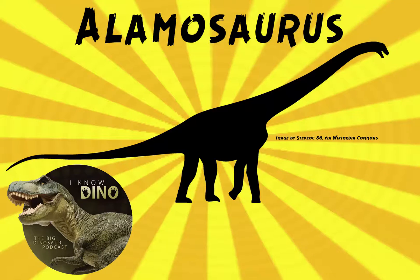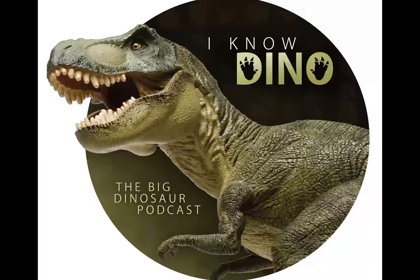Now on for the dinosaur of the day: Alamosaurus. Alamosaurus was requested from Tad via email, so thanks, Tad.